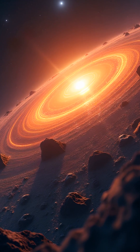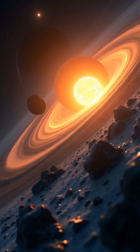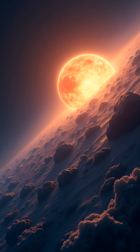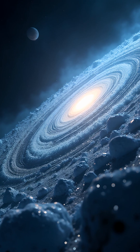Webb spotted this ice in a dusty debris disk around a star called HD 181327. This star is much younger and hotter than our sun, and its disk is packed with rocks, dust, and now confirmed water ice.